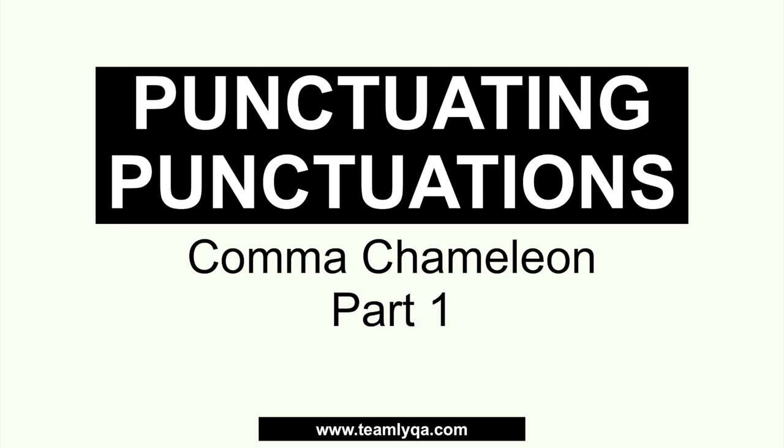Alright, this is our lesson on the punctuation mark — the comma. I jokingly call it 'comma chameleon' because a chameleon is an animal that can fit into its surroundings, and the comma is kind of like that. It's often forgotten and goes unnoticed. But when it comes to exams, it's a big deal — because sometimes in sentence correction questions, it's just one missing comma or one extra comma that makes the difference. So it's very important for you to know the correct answer.